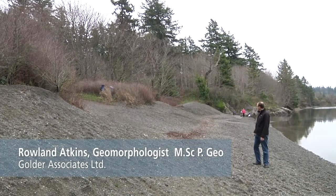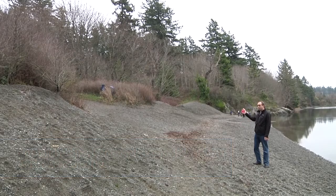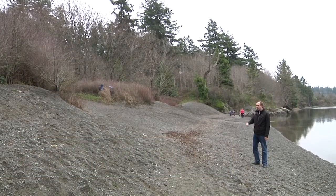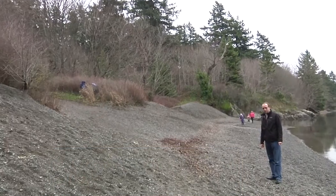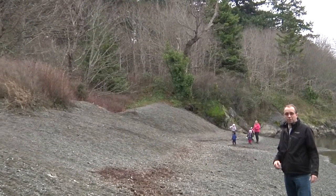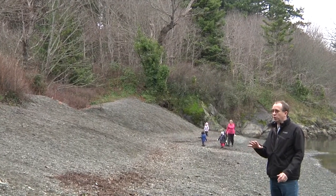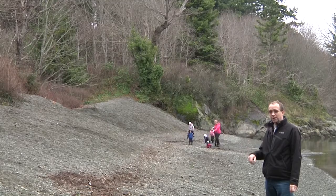We built this shoreline nine years ago to protect an eroding shoreline — an eroding bluff that had cultural features in it. One of the things we wanted to do was try and maintain access to the beach, to maintain the beach, because obviously it's quite well used, and we wanted to provide something that would look relatively natural.